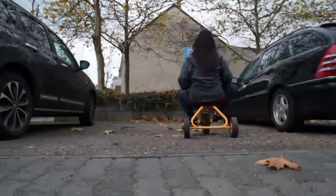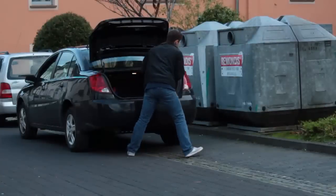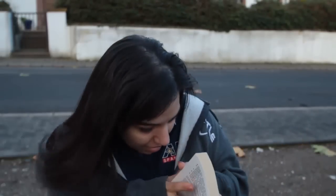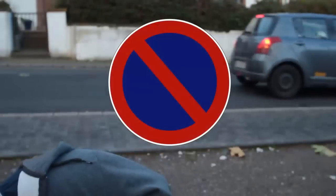When you finally make it to your destination, parking can be tricky. In Germany, you're considered parked if you're stopped for more than three minutes — unless, of course, you're loading or unloading. There are a lot of rules for parking, so you'll need to study up. But the most important thing to remember is this sign, which simply means no parking.